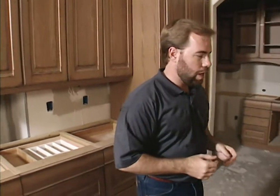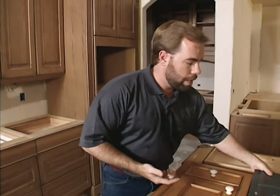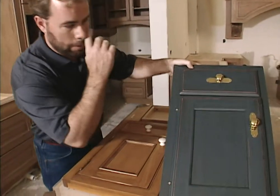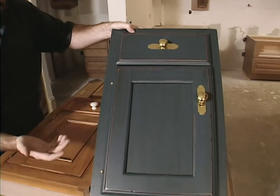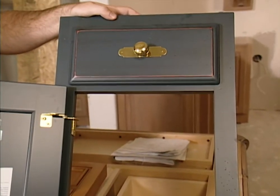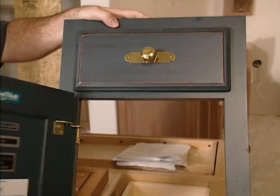They do offer the traditional styles. Over here we've got a framed cabinet door. As you can see, the difference is the frame is exposed. This is what people have used for years and years. A lot of people go into frameless now, but this is the traditional look. It just depends on the design of your house as far as what you choose.